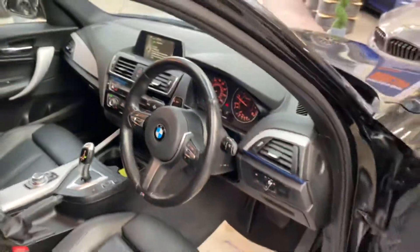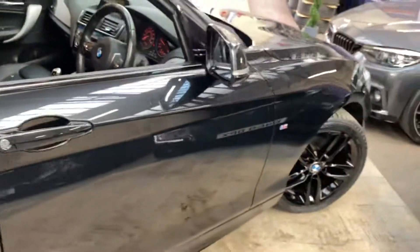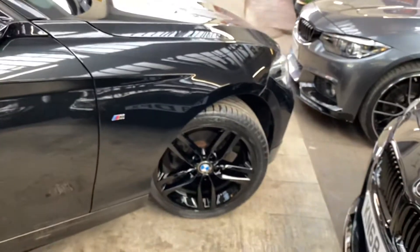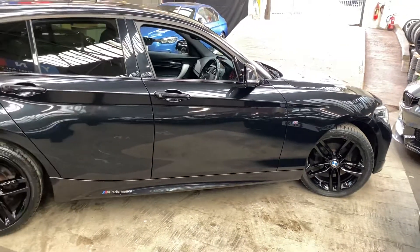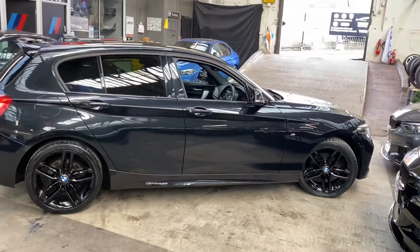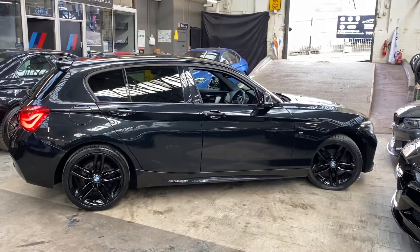If you'd like more information on this very nice 118D M Sport, simply click on the links in the description. We hope you've enjoyed this walk-around — we'll hopefully see you very soon. Thank you, take care, bye bye.